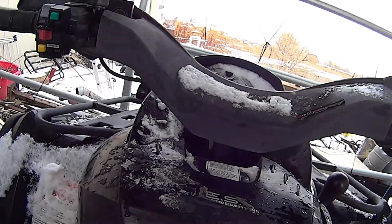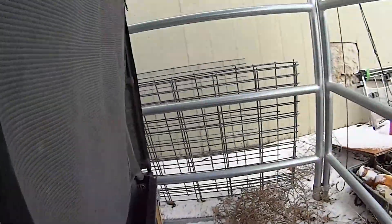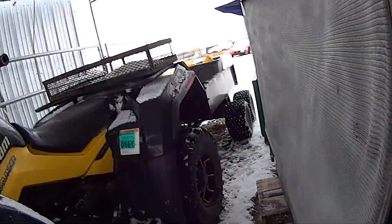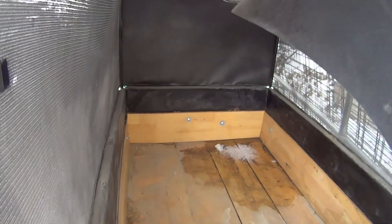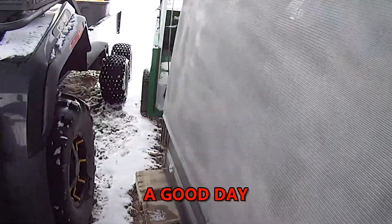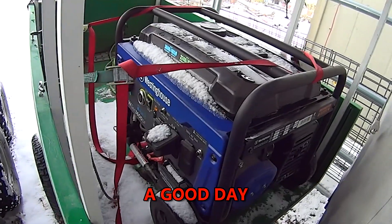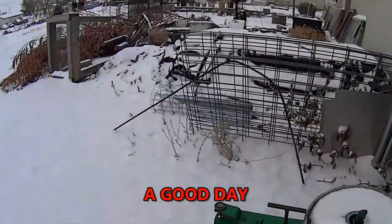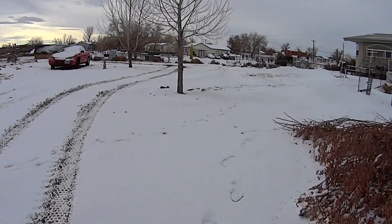It loves to run. Okay, this is going to be our camper trailer right here when I get things set up for it. Generator - gosh, everything's full of snow out here. Okay, that was kind of exciting.